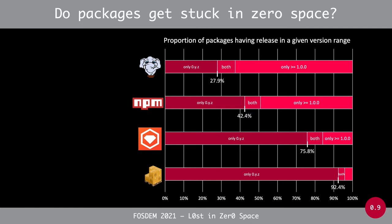The proportion of stuck packages depends on the ecosystem. There are two types: those like Packagist and npm, where only a minority of packages are stuck in zero version space, and on the other hand RubyGems and Cargo, where a large majority — about 75% for RubyGems and up to 92% for Cargo — always remain in zero space. It seems these ecosystems are actually following zero-based versioning rather than semantic versioning.